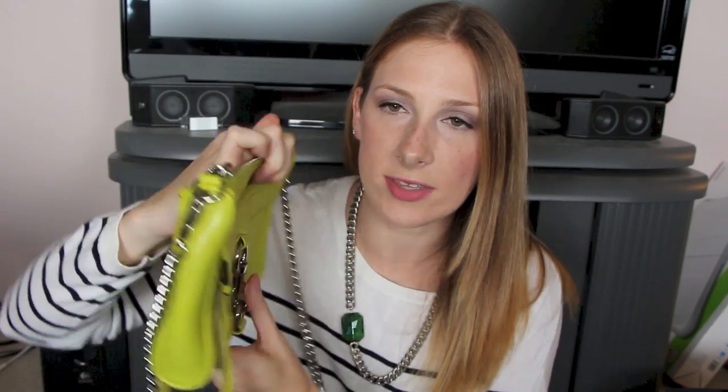Moving into the smaller size, this is the Morning After Clutch Mini — also known as the Mini MAC — in lime. I purchased this about two summers ago and I love the color with the silver hardware. It has a clip on the outside, no back pocket, just the main compartment, one sidewall pocket, and one tiny pocket that can probably fit an ID. It's a great size for going out — dinner with girlfriends, drinks, a bar or club. Just throw in your keys, phone, ID, some lip gloss and you are good to go.